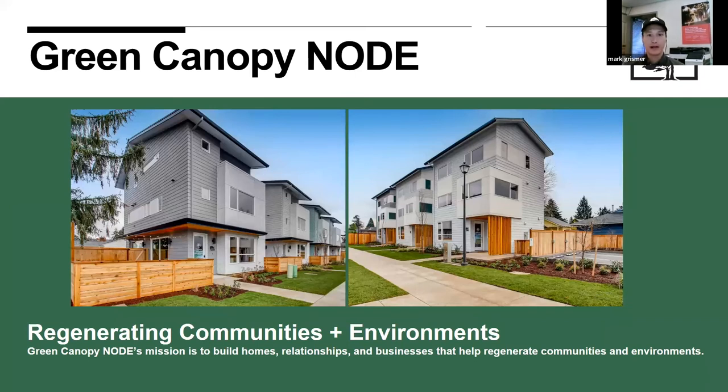Here's a zoomed-out picture of the project — separated north and south, with all roofs oriented to the south to maximize solar exposure. Seven homes total, with a pedestrian right-of-way down the middle. This was built by Green Canopy Node, whose mission is to build homes, relationships, and businesses that help regenerate communities and environments.